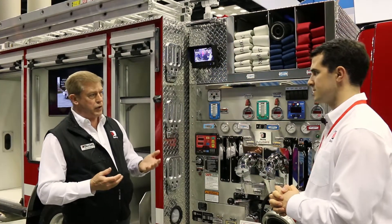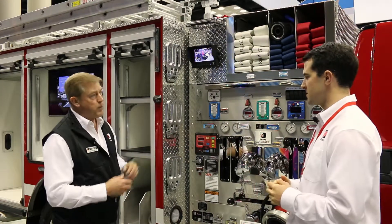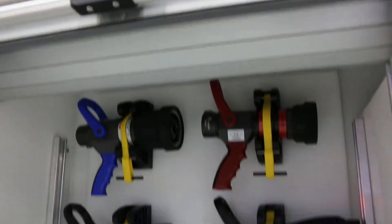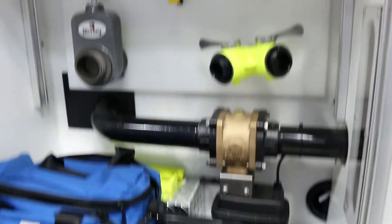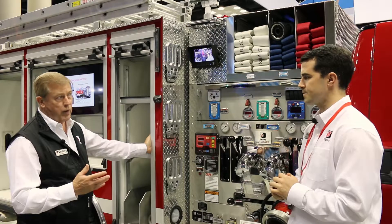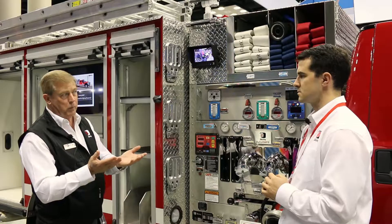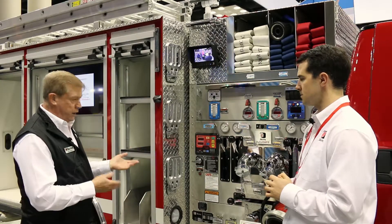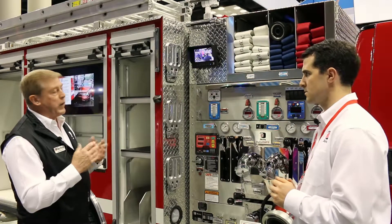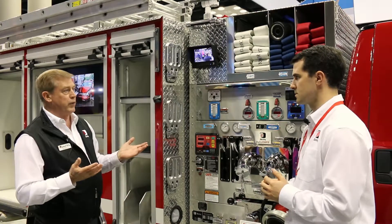Our concept is to bring the engine operator out of the traffic pattern into a zone of safety. What about the body? The body is a poly body, which is slightly less weight, but one of the features of the poly body is it comes with its independent floating subframe, which isolates it from some of the torsion and cracking you'd get with normal metal bodies that are attached to the frame rails of the truck.